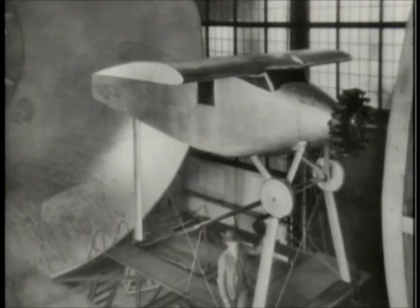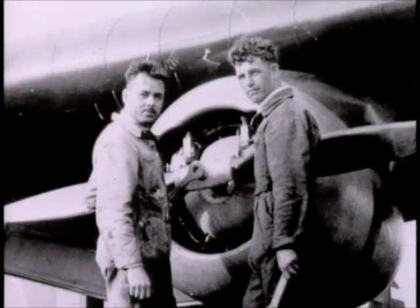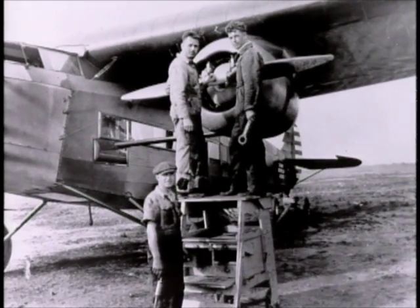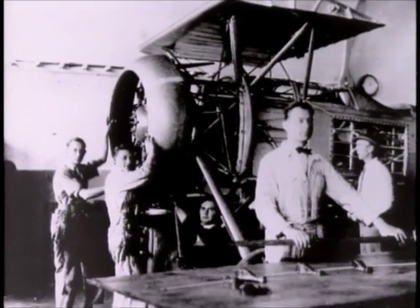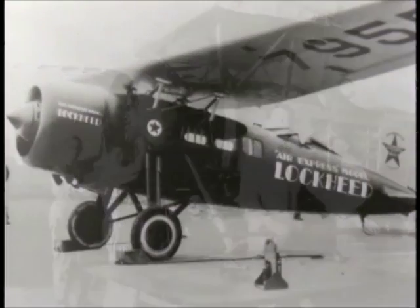So we got the idea of enclosing the cylinders entirely in a cowling. Fred Weick led a team that designed and tested ten experimental cowlings in the new propeller research tunnel, systematically varying elements of the design to cool the engine while maintaining a streamlined shape. The final product, NACA Cowling No. 10, caused a sensation.